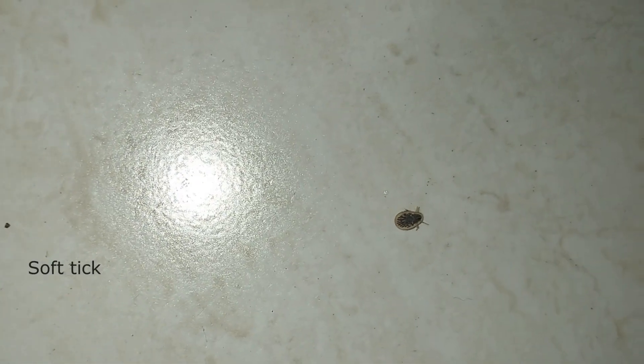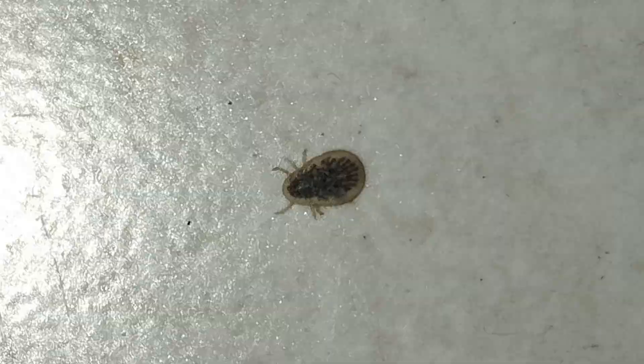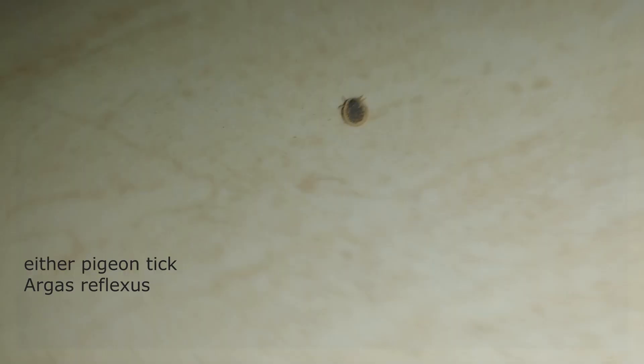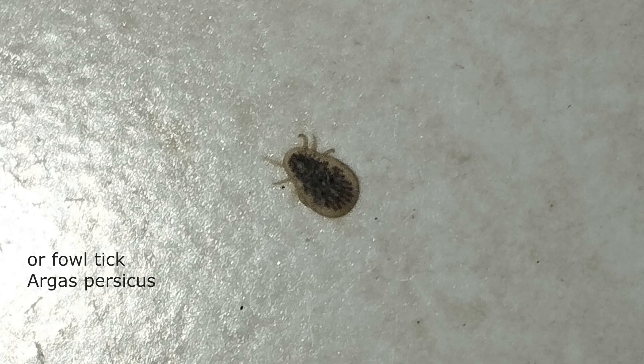This is a soft tick from the genus Argus. The video was filmed in India, in an apartment where pigeons hatched ticks on the window and the owner decided to throw away their nest. After that, such ticks crawled into the apartment — both large adults like this one and smaller nymphs. The author of the video suggested that this is a pigeon tick Argus reflexus, but I am more inclined to think that this is a foul tick Argus persicus from the same genus.